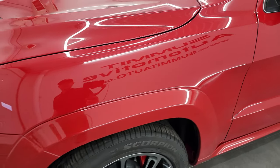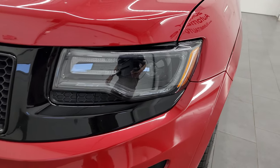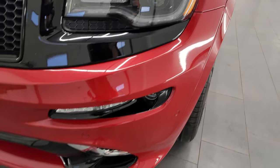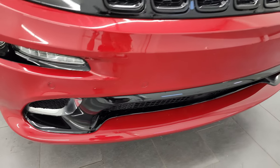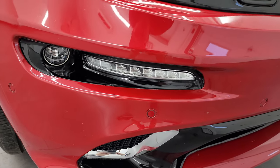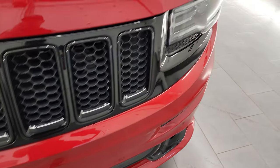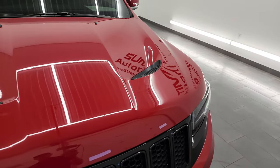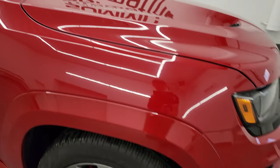The front fender is in excellent condition, no dents or dings. You do get the HID headlamps, the LED running lights, and the front bumper is in great shape. We'll turn all those lights on at the end of the video so you can see just how nice and bright they all are, as well as the LED fog lights. You get the gloss black grille and the hood is in really nice condition — love that SRT8 hood with the heat extractors on there.